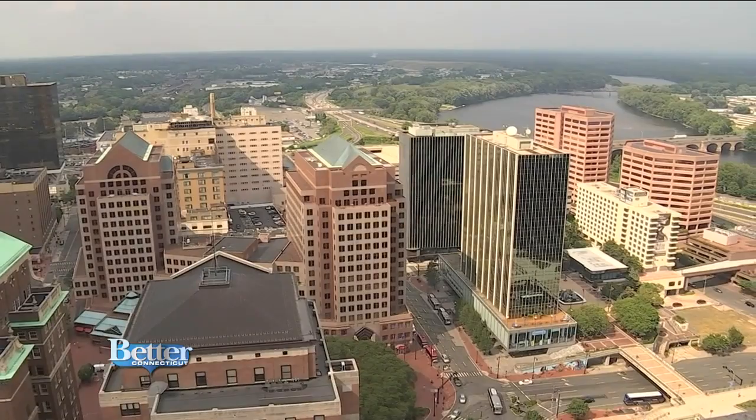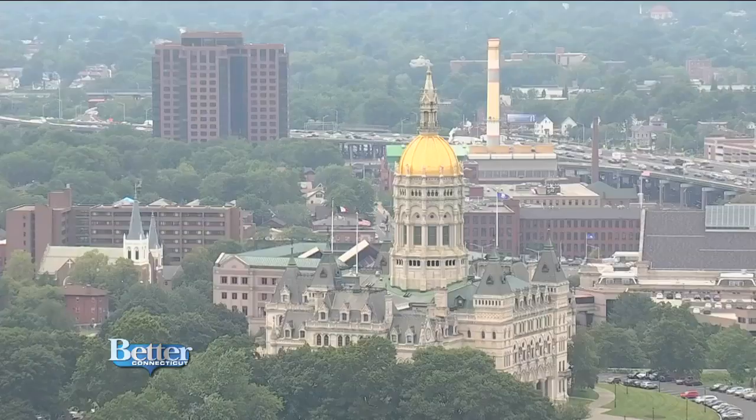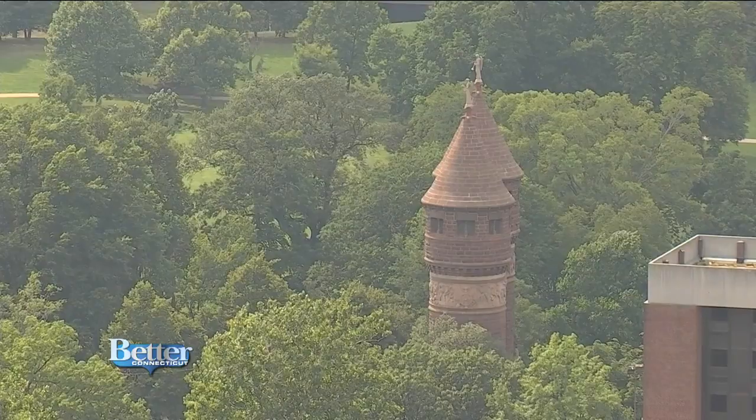The tower overlooks Bushnell Park, the Capitol Building, and the Soldiers and Sailors Memorial Arch.